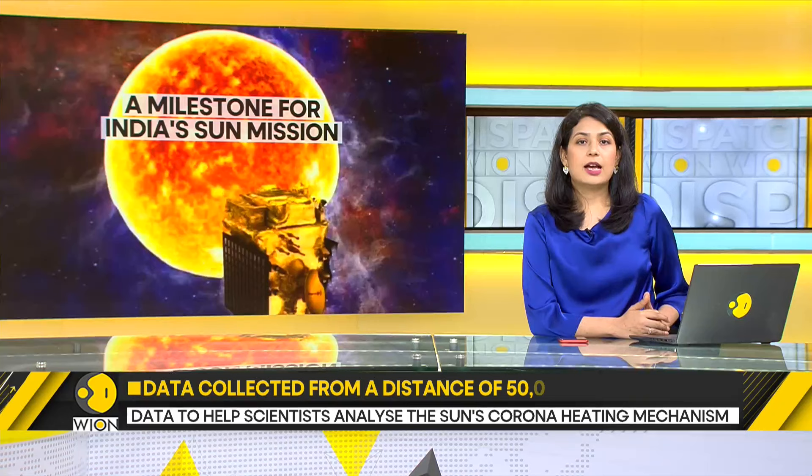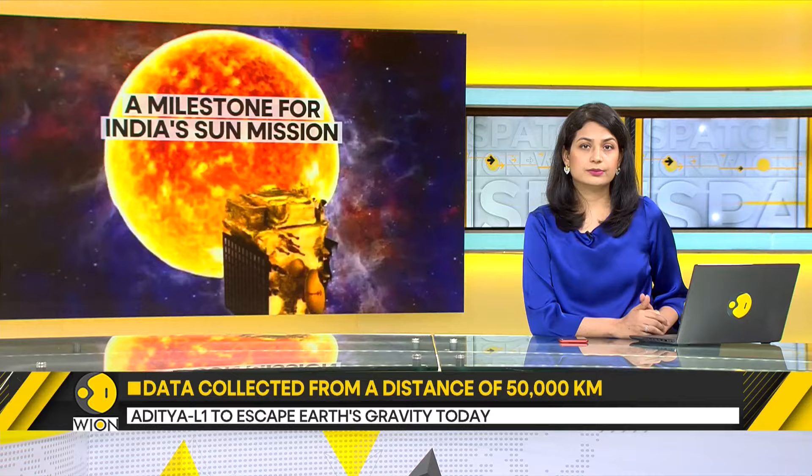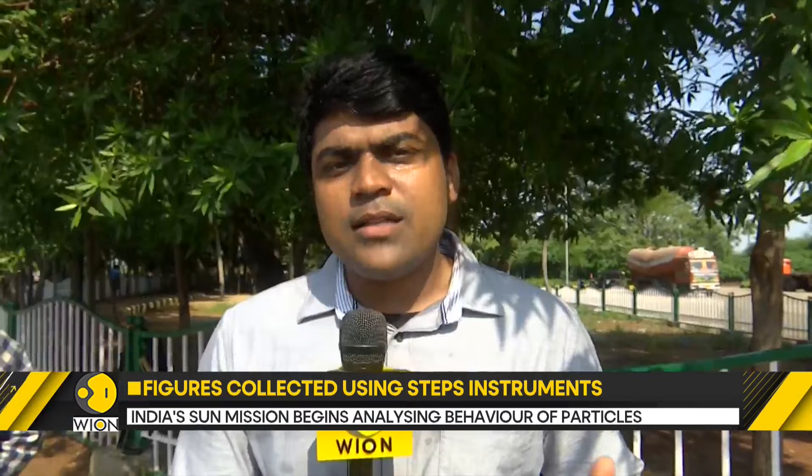Our senior correspondent Sidhanth MP breaks it down for us. To tell us more about India's prestigious Aditya L1 mission, we're joined by Professor Ramesh from the Indian Institute of Astrophysics, who is part of the team analyzing data from Aditya L1. Sir, ESA and NASA have done missions to the sun — so how is ISRO's mission unique?